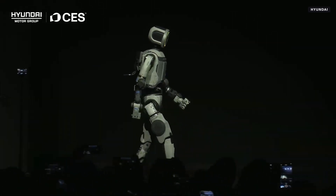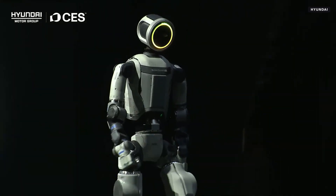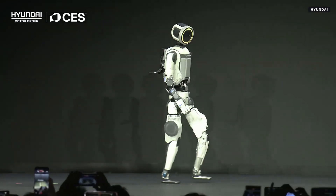Zach, while we have everyone here, do you want to provide a little bit of insight into how we made that decision? It's pretty simple. Atlas doesn't have to move like a person does, and we're looking for the most stable, efficient way to get up, and it turns out this is it.